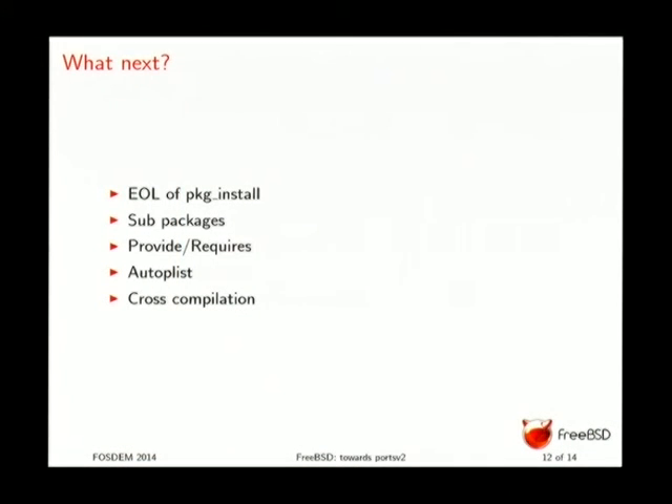We will provide auto-plist. Maintaining the plist is painful. The plist was critical for pkg_install because it acted as a script. Without pkg_install, we don't have the old plist limitations, so we'll provide a way to say 'pack everything that's in the stage directory' — you don't need to list every file. You can still specify special handling for individual files via plist keywords. It's somewhat similar to what Debian does in its packaging system.